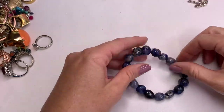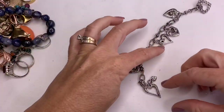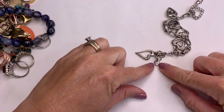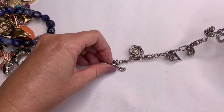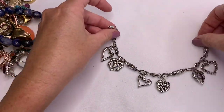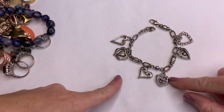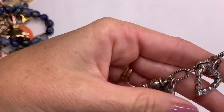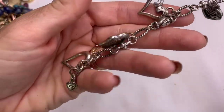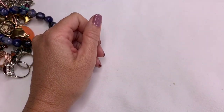We've got a blue stone stretch bracelet, and then this one — I already see the bee — this is a Brighton bracelet. I sell a lot of Brighton pieces; they are great sellers. This bracelet is super cute with the heart charms. Awesome, awesome bag.